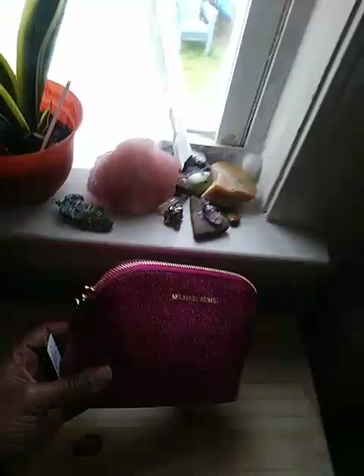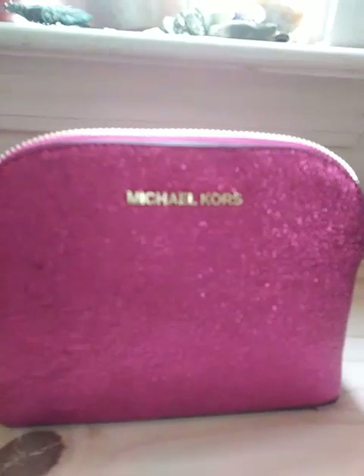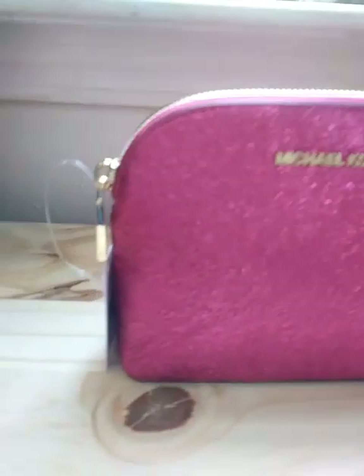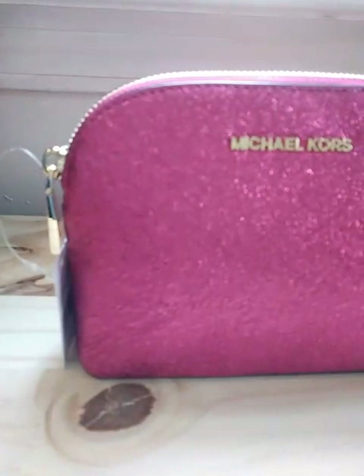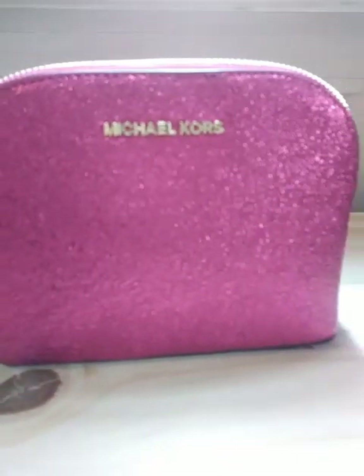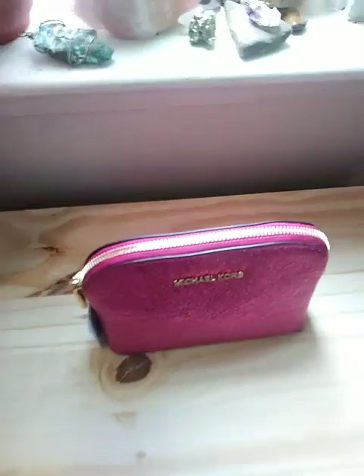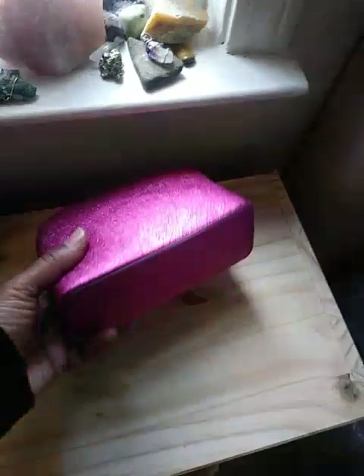Yes, I have taken to selling my purses on eBay — purchasing purses and reselling them. It's actually quite fun. I'm learning as I'm going and I am enjoying the process.